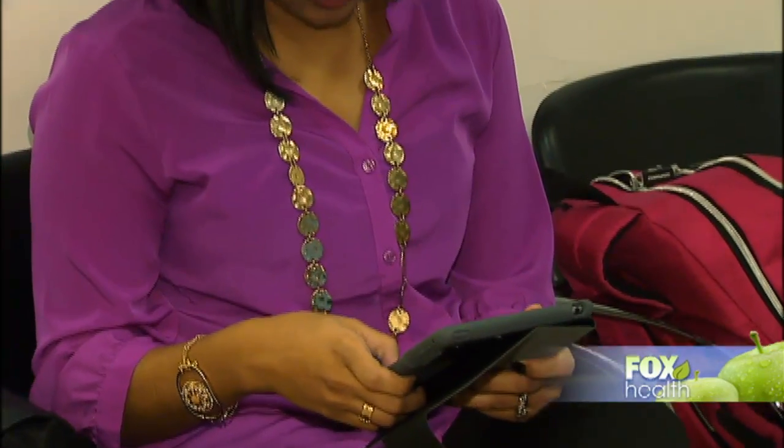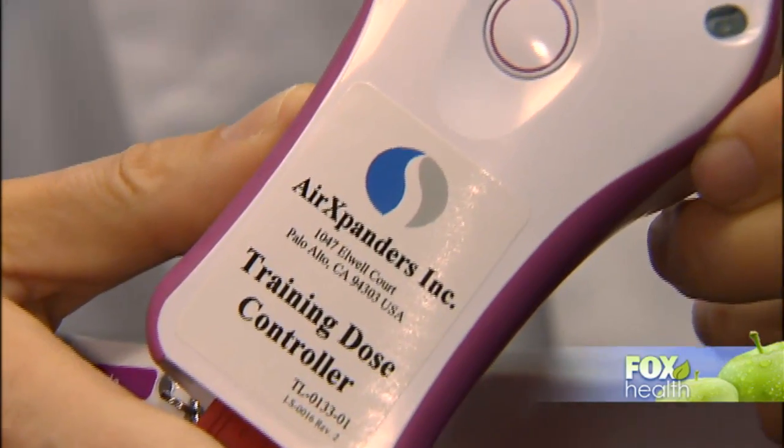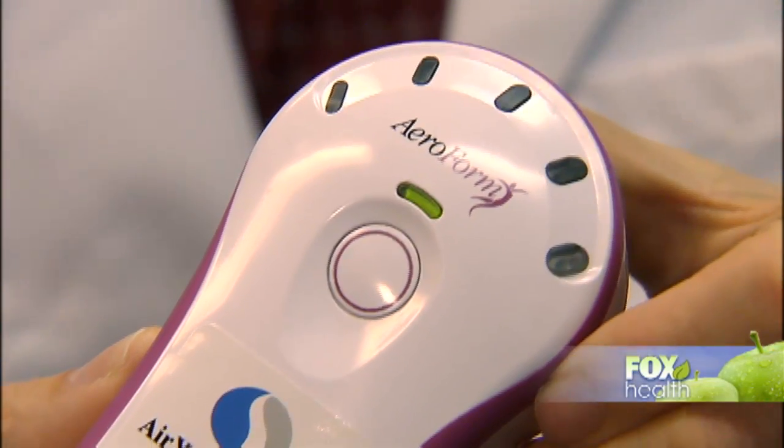But some women find even one syringe painful, so the doctor might only do 30cc. This process can take several months and can be painful. Now there's a new solution called Aeroform.